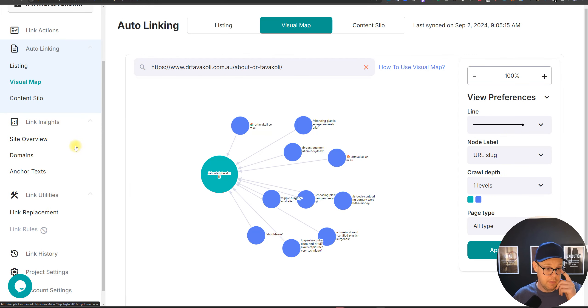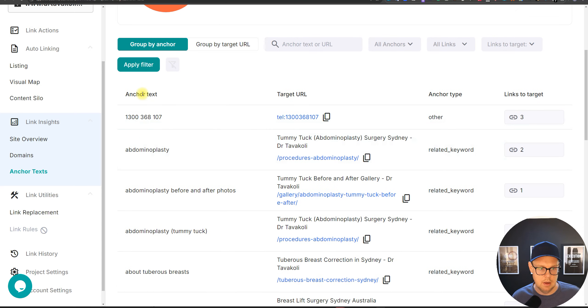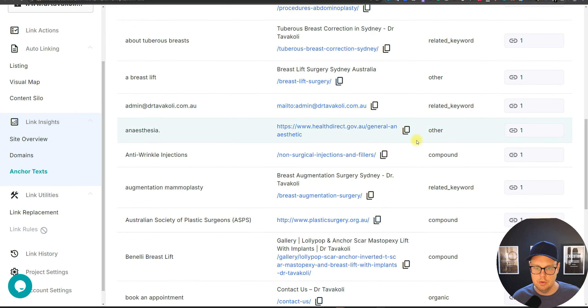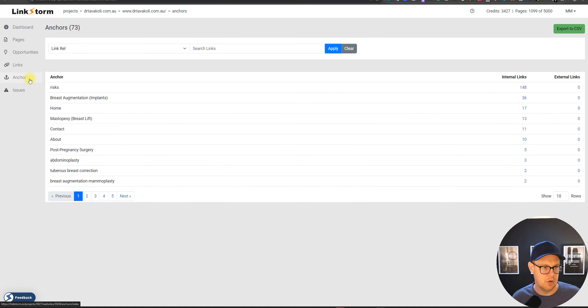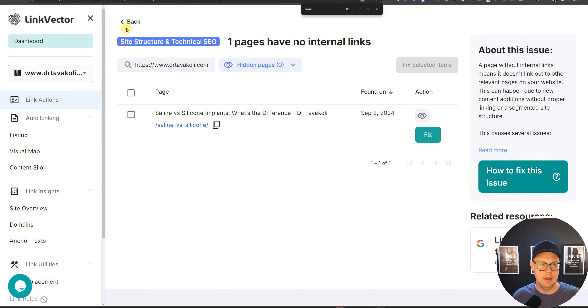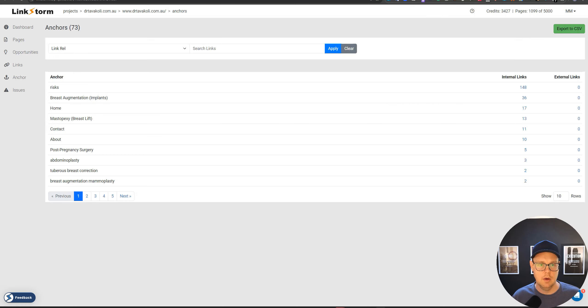Let me compare the anchor text features. On Link Vector you can see what anchor text was used, how often, and where it goes. LinkStorm also has an anchor text function, and I find the way it's represented much better — Link Vector's is more cluttered and harder to navigate with large volumes of data. When using these tools, you want to view probably 100 rows at a time, and the founder of LinkStorm clearly gets that.